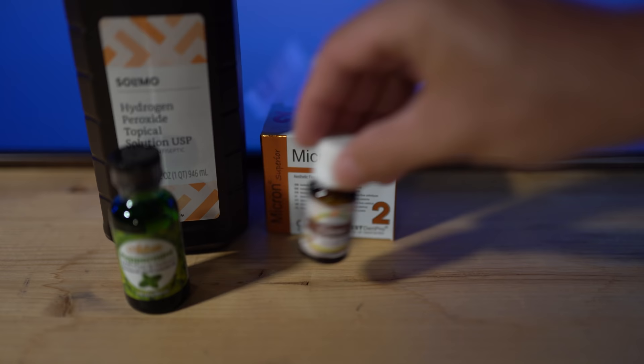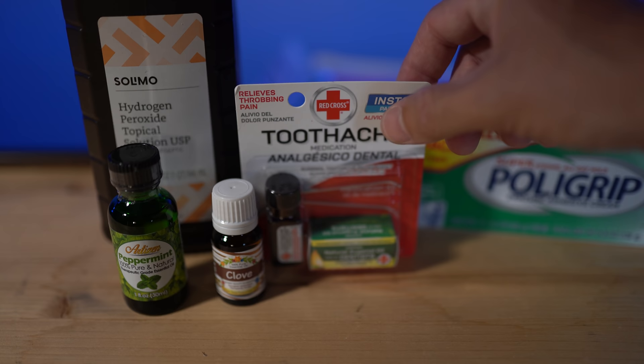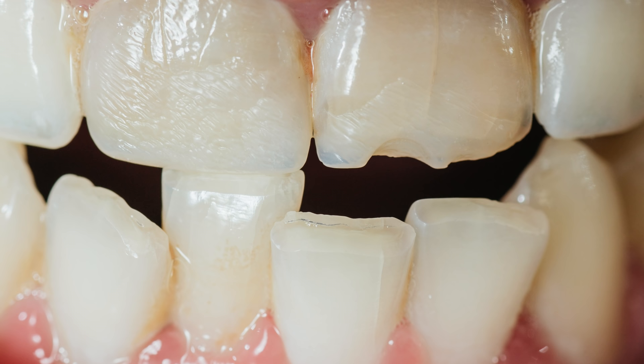If none of the materials specifically designed for treating emergency oral issues are available to you, you will need to apply a natural remedy for pain, a natural antibiotic or antiseptic, and wax or petroleum jelly frequently applied to seal off the damaged area of the tooth. I will cover natural remedies in a moment.